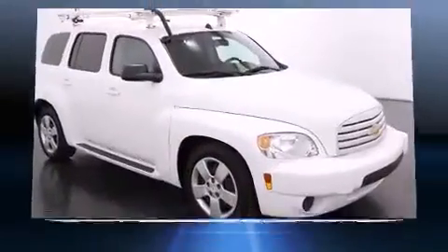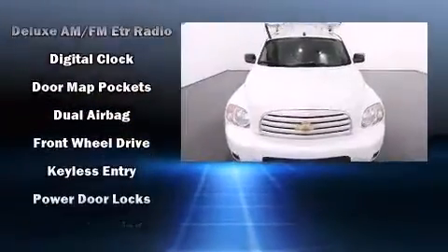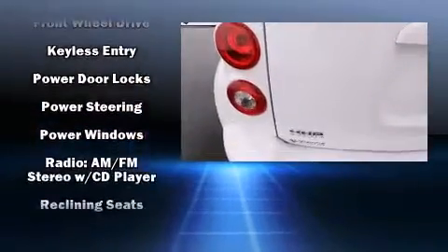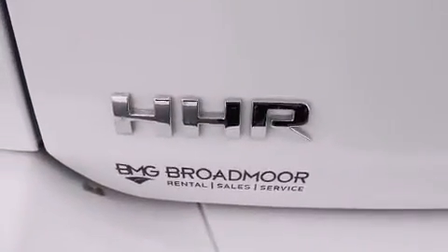Chevrolet infused the interior with top shelf amenities such as a tachometer, an outside temperature display, fully automatic headlights, and remote keyless entry. Take assurance in side curtain airbags providing head protection in the event of a severe collision.